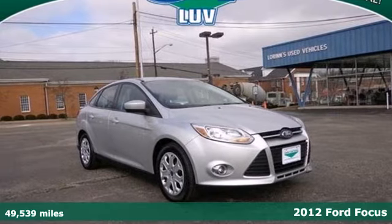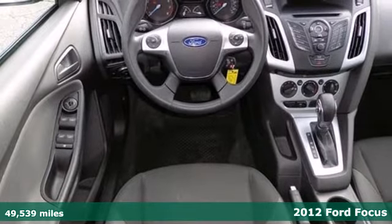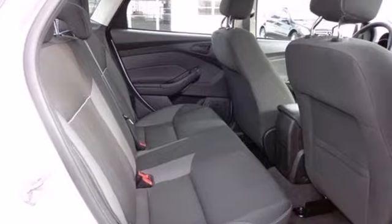Here's a 2012 Ford Focus. Get into this car and start utilizing its accommodating features, like the variable intermittent wipers, CD player, and power windows, locks, and mirrors.